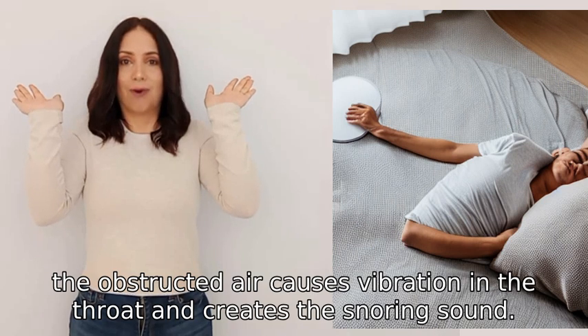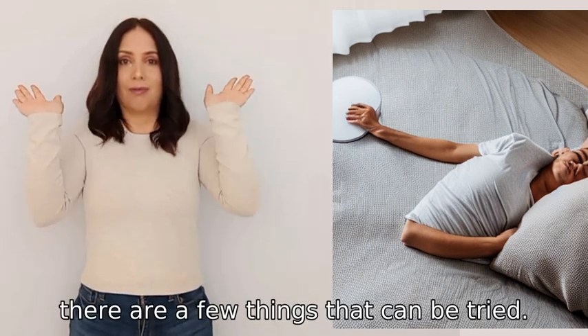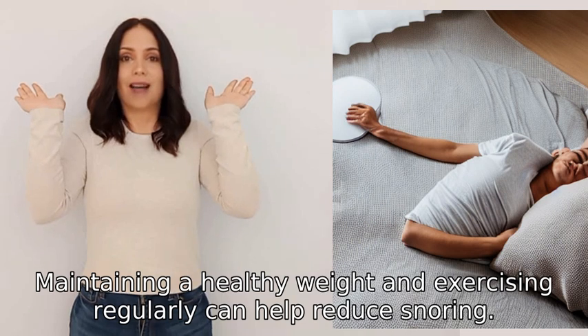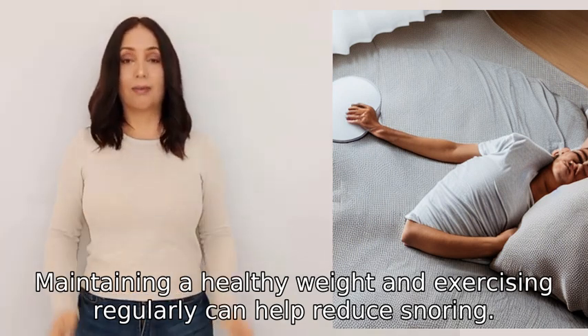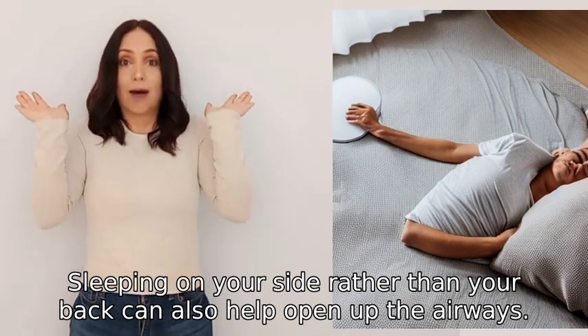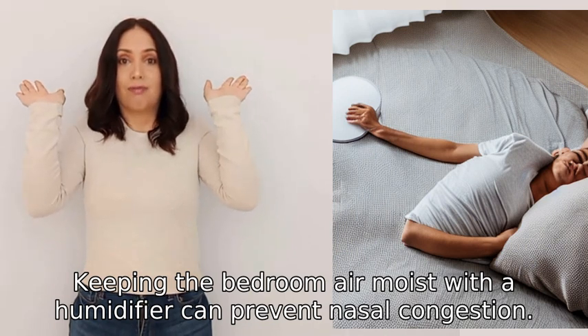When we breathe in, the obstructed air causes vibration in the throat and creates the snoring sound. To prevent snoring, maintaining a healthy weight and exercising regularly can help. Sleeping on your side rather than your back can also help open up the airways, and keeping the bedroom air moist with a humidifier can prevent nasal congestion.